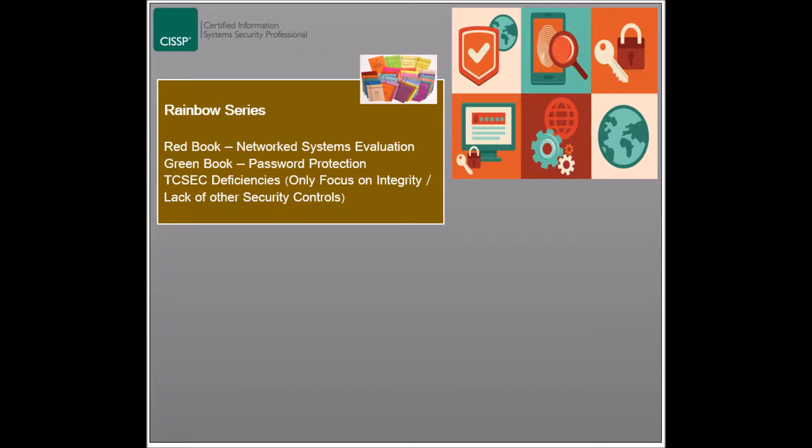TCSEC has been criticized for some of its shortcomings, which led eventually to it being replaced. It has been found to lack any controls of what users can do with information once they have been granted access. Data accuracy and integrity is another topic that TCSEC fails to address, along with many other aspects such as physical and procedural controls and policies.